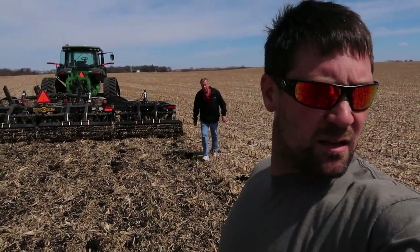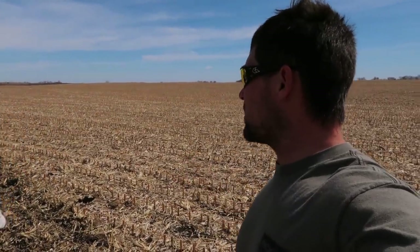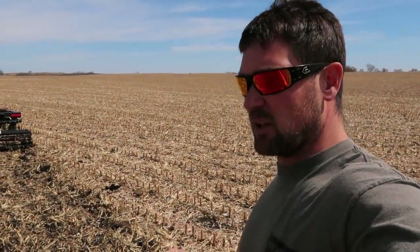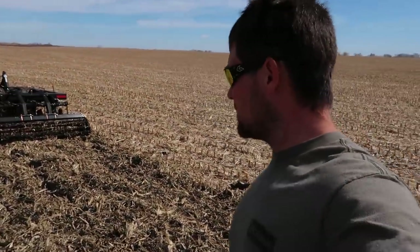I'm looking at the roots coming out. I think we should go an inch shallower — half inch to an inch shallower — and see if we can get more speed out of it. We're running about seven and a half, so if we can shallow it up a bit and speed up, maybe that'll be the ticket.